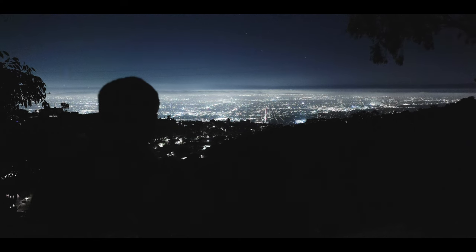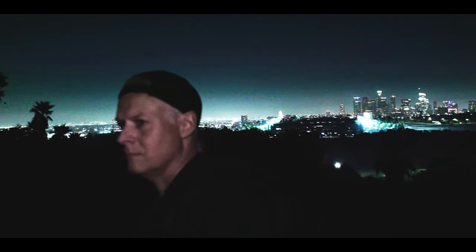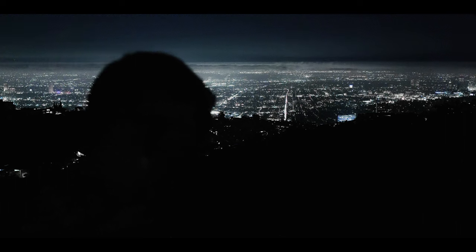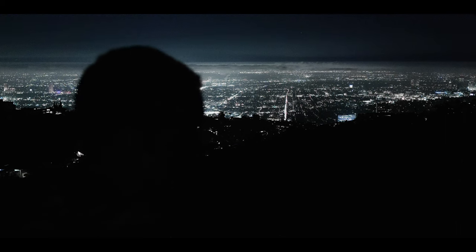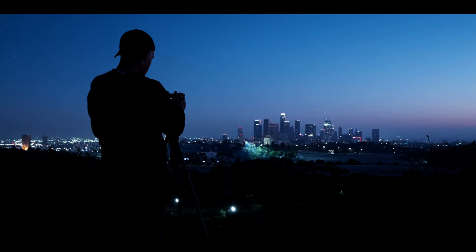Until this day, wherever I am, I am drawn to places where I can oversee the city lights at night. Behind every light there is a life — a happy life, a struggling life, a family, someone alone, someone dreaming, someone working, someone fighting, someone laughing, someone crying, someone loving, someone hoping, someone creating. Looking down on a city at night is very inspiring for me.